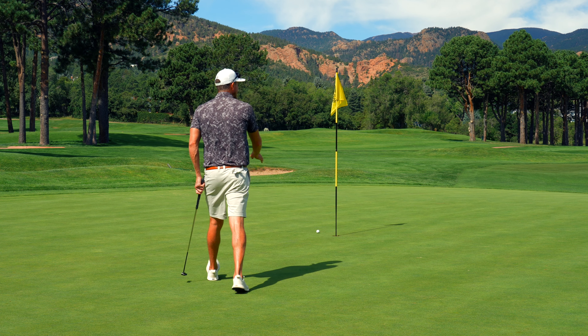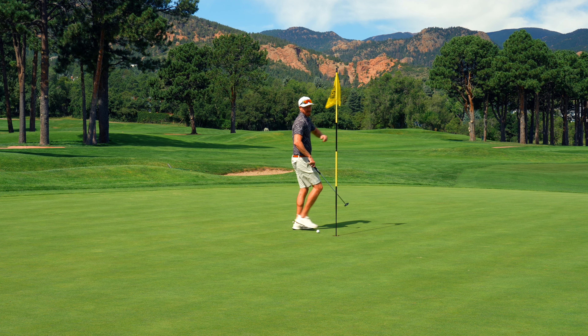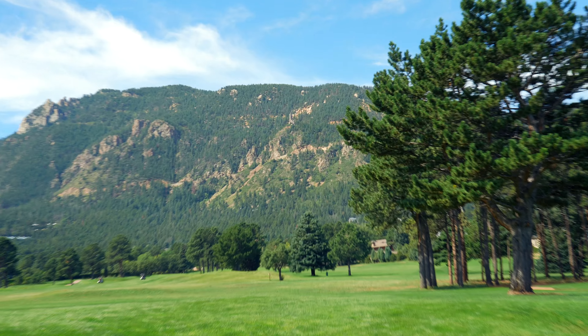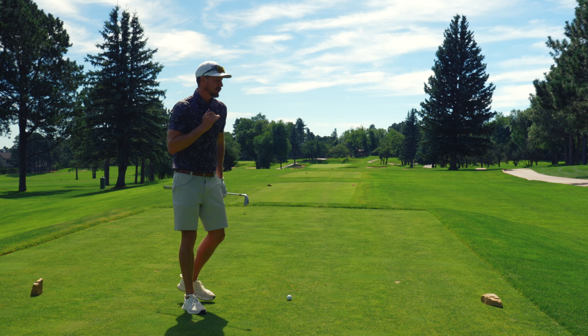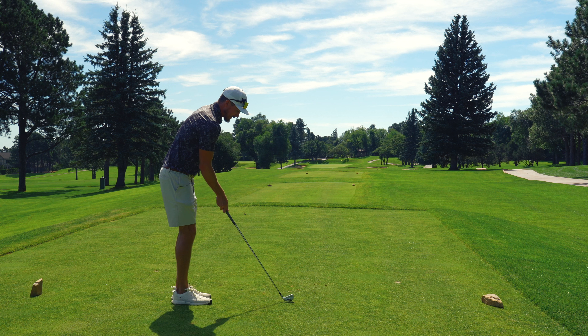That was good speed, honestly. That didn't break even close to as much as I was thinking. Good roll. Even through three. Here is the tower I was talking about — see it up there. Awesome par four right here, straight away. Going with a three iron because it's not really driver — it does tighten up up there when you get closer to the green.